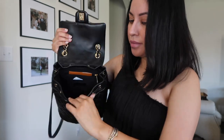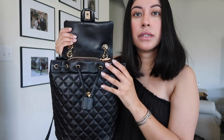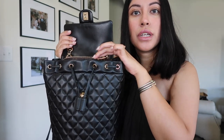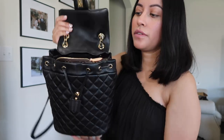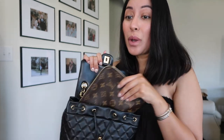I also wanted this to fit inside my Chanel Urban Spirit backpack, and it does. It does stick out just a tad bit, but it still closes perfectly fine and I still have some room for other stuff. So it fits — if this wasn't going to fit in here I was going to have to return it, but I'm so happy that it does because I've been using this every day, non-stop. This has been my daily bag.